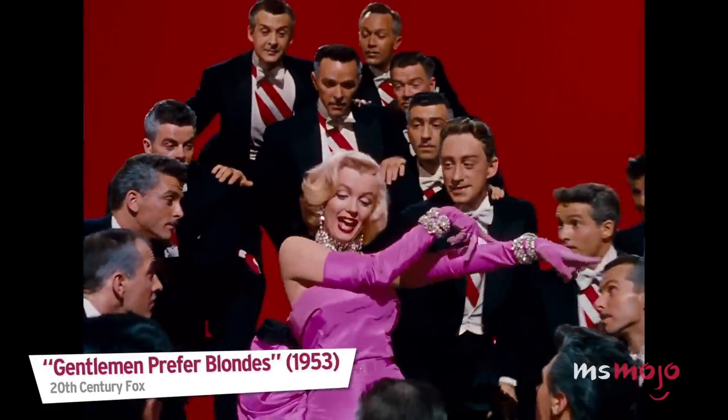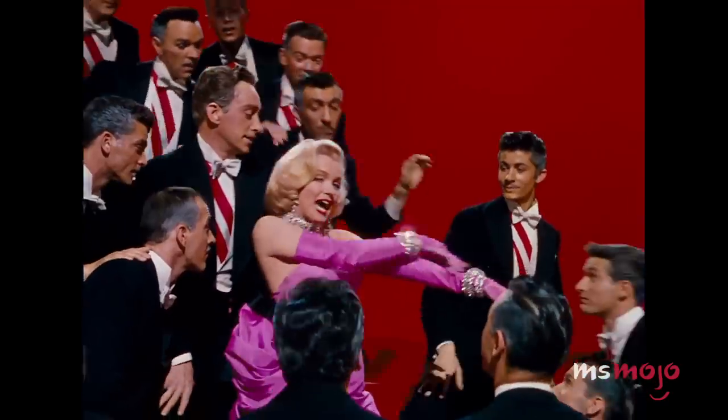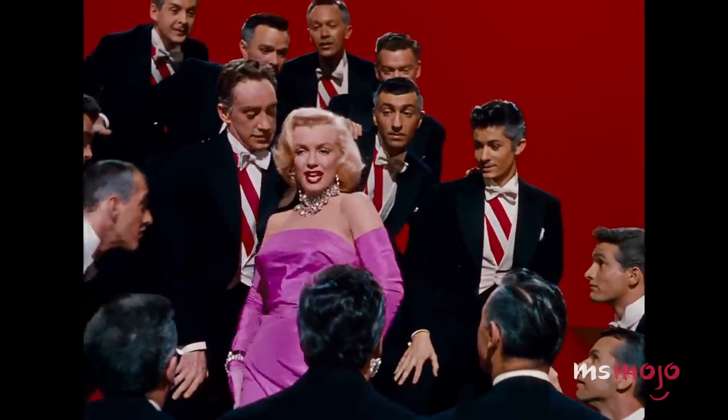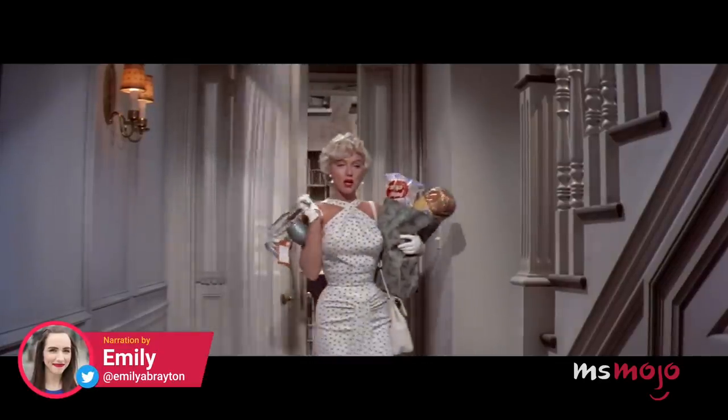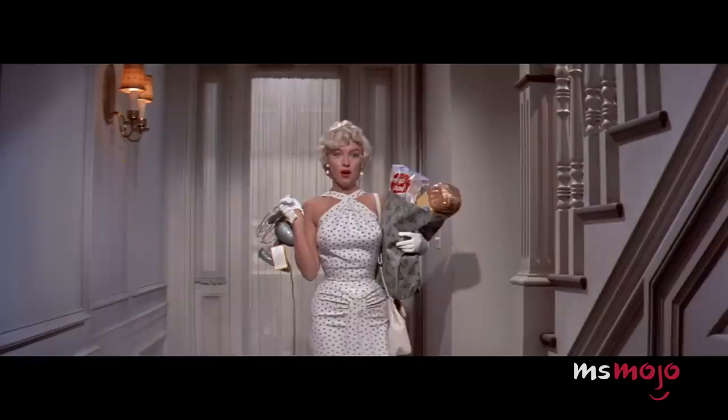A kiss on the hand may be quite continental, but diamonds are a girl's best friend. Welcome to Ms. Mojo, and today we're counting down our picks for the top 10 Marilyn Monroe style moments.